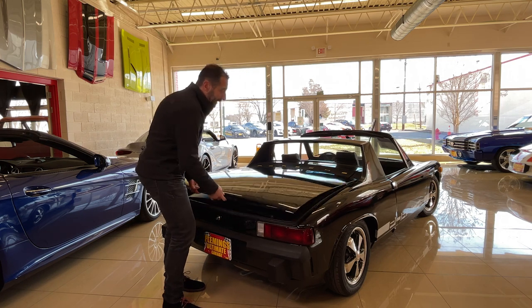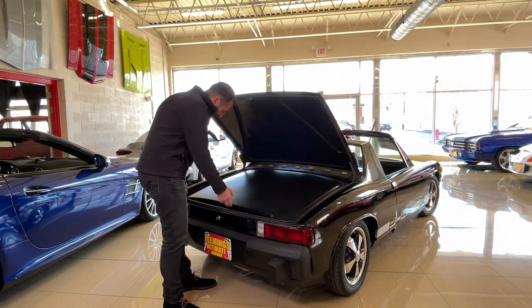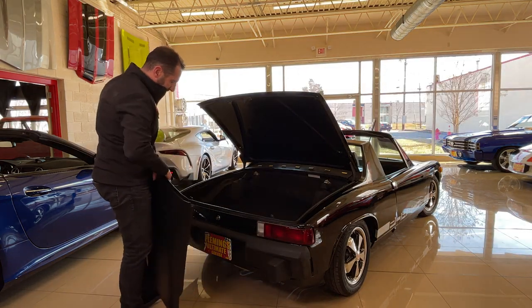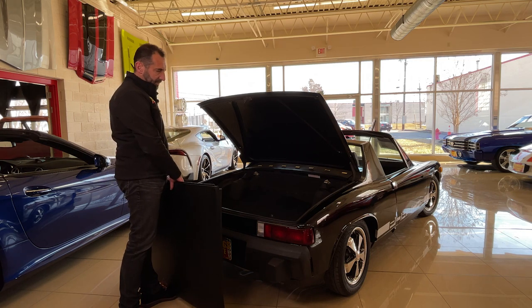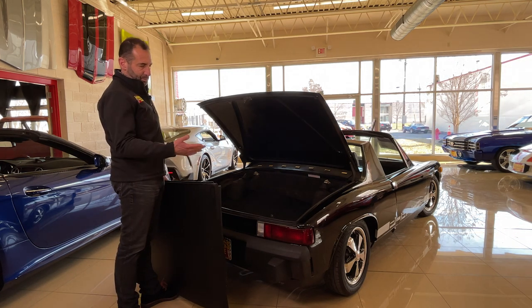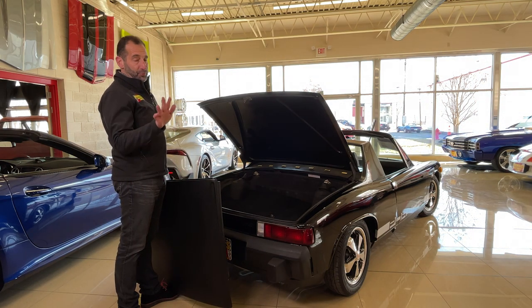The targa top is stored right here and because it's so light, it comes right out. There's still room inside for luggage underneath, and if you leave the targa top off you have even more room. It's an amazingly versatile car — it's a sports car with all this practicality, so you can go away for the weekend. That double-duty capability makes it perfect.